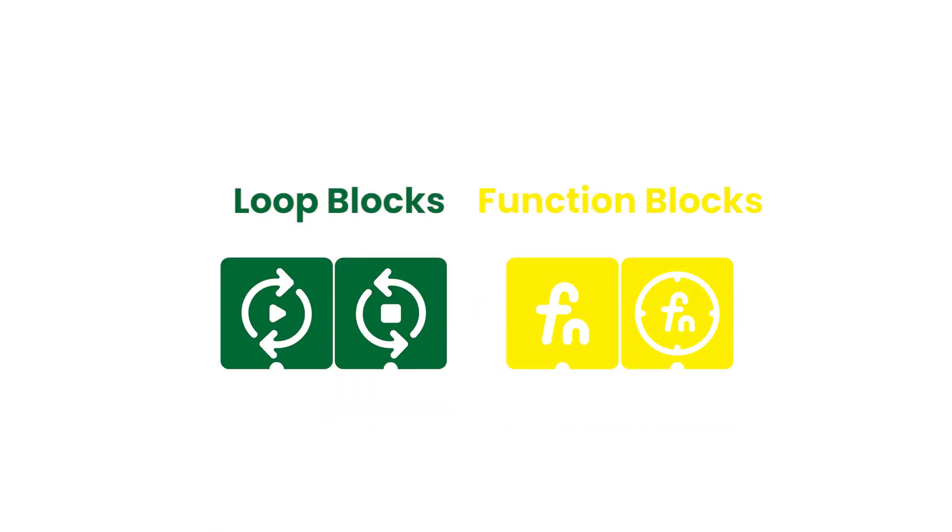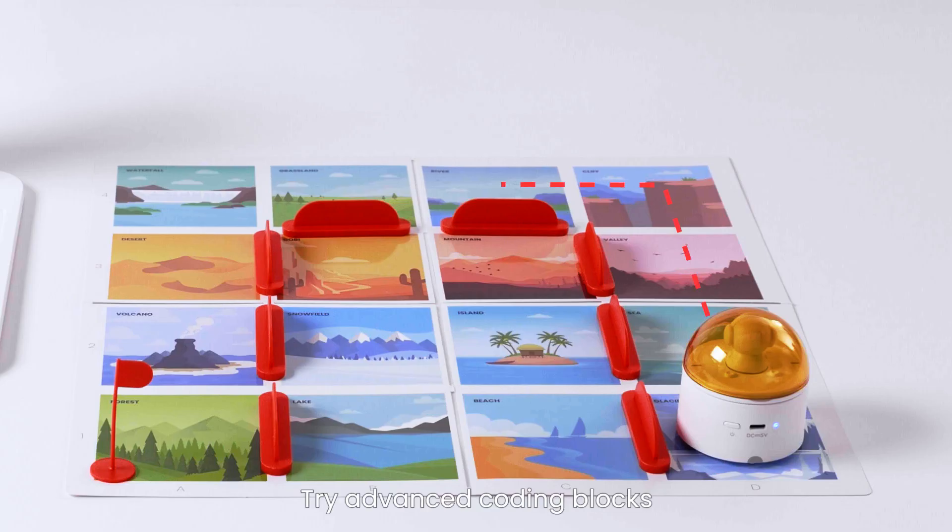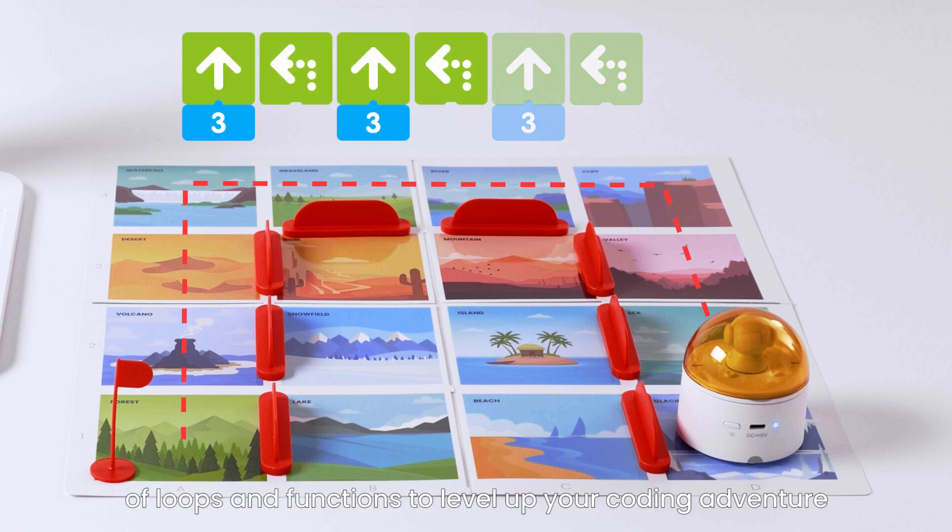Loop and function blocks. Try advanced coding blocks of loops and functions to level up your coding adventure.